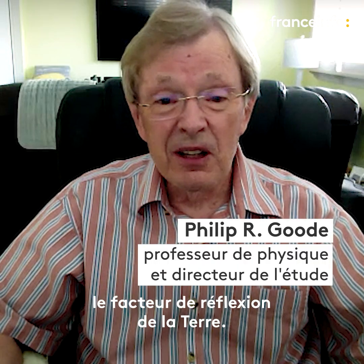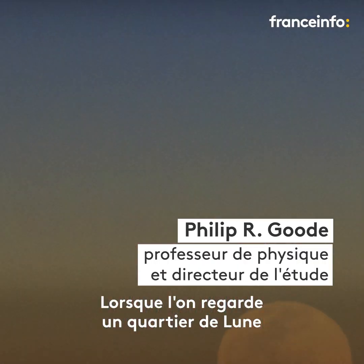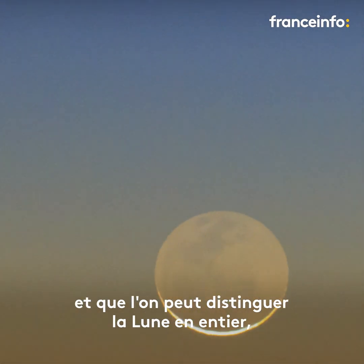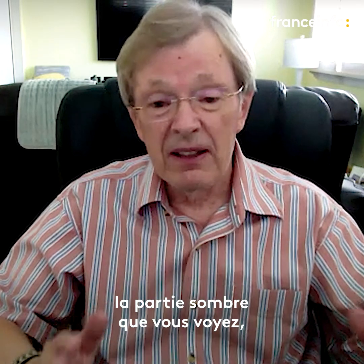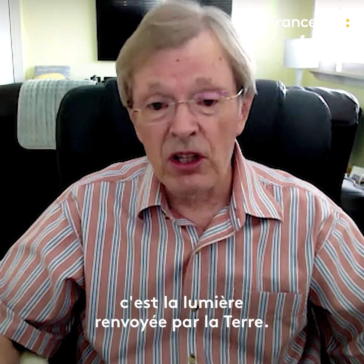Everybody has seen earthshine. You look at a quarter moon and you can see all of the moon — the dim part that you do see is the earthshine.